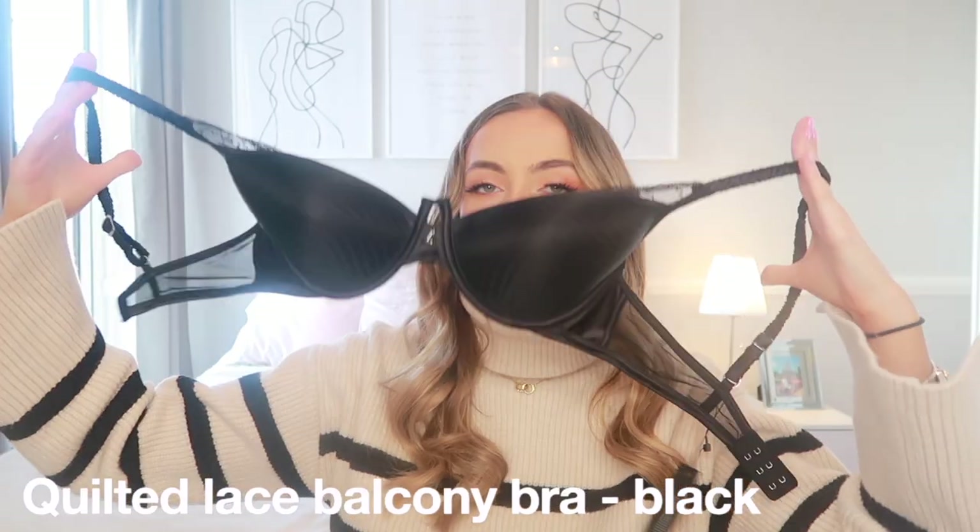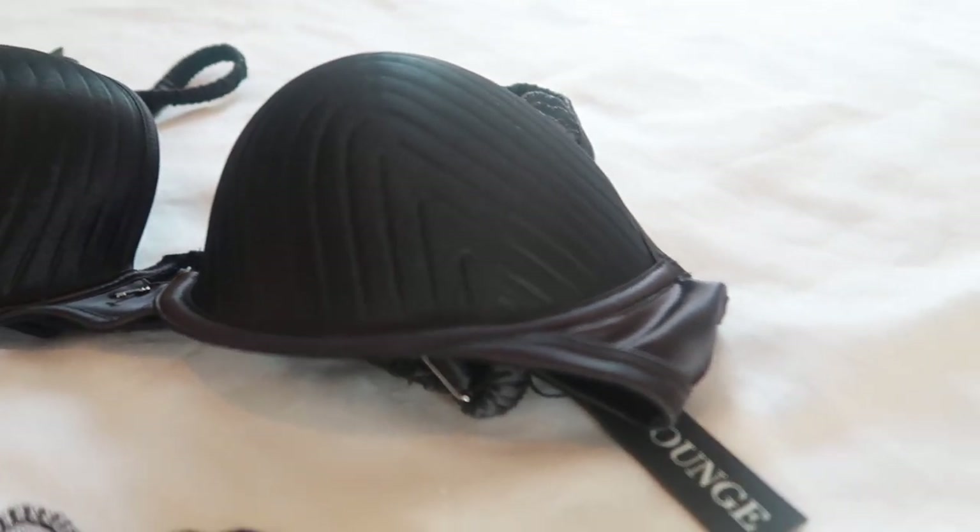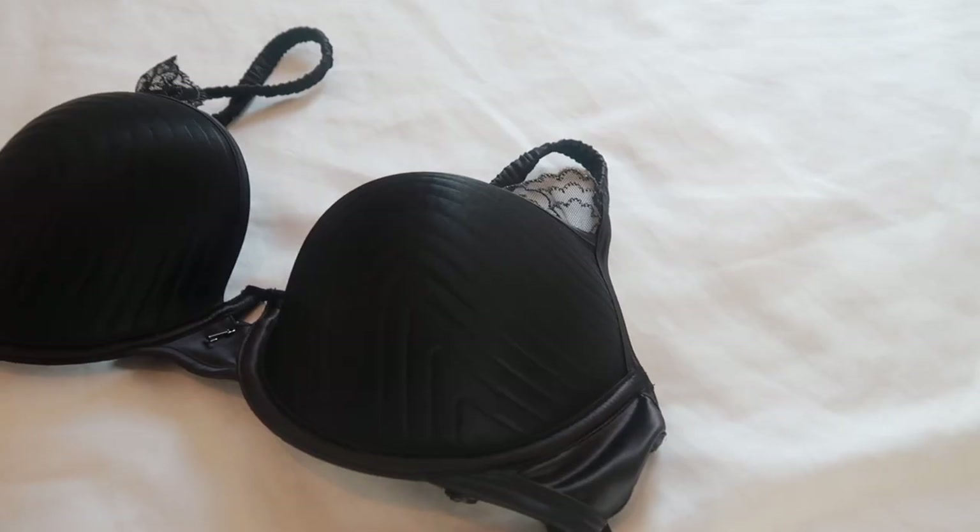Starting with one of my favorite sets from the Valentine's collection — the Quilted Balcony Bra in black. It has gorgeous lace detailing, underwiring, and the straps are quite stretchy so you don't feel restricted. There's sheer detailing as well and I am so impressed with this. It's one of my new favorite bras — I've actually never owned a black bra before!